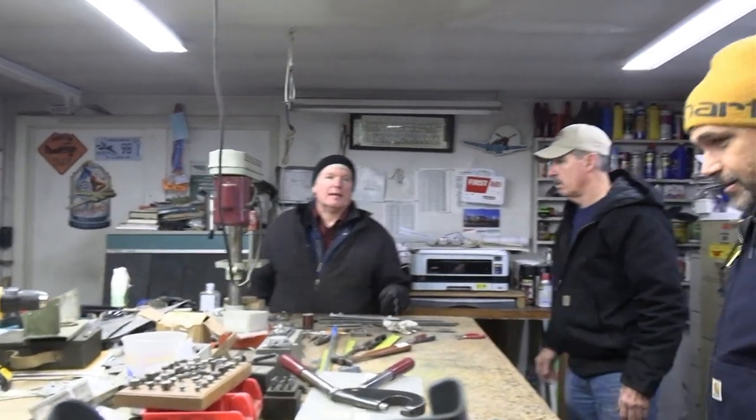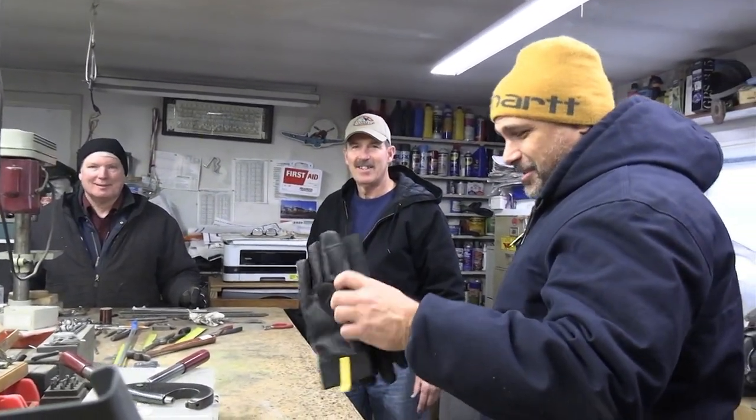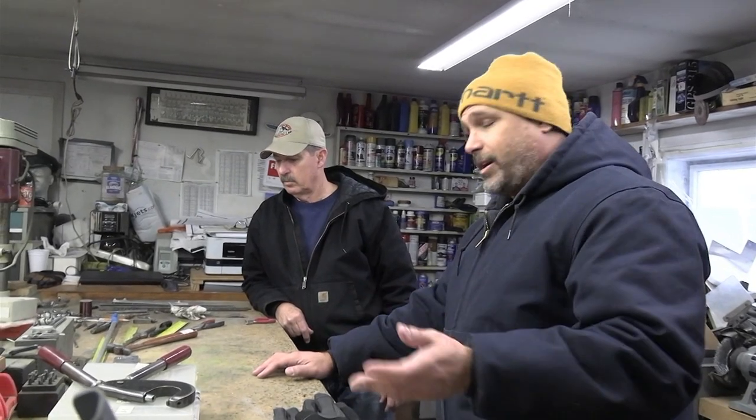Chris has been our find-it guy. He finds all this stuff. How do you start looking for something like that? I do the crazy thing of just going on eBay first to see if I can find anything. Then if we need a part and we have a picture or a part number for it, I put it out on Facebook to a whole bunch of different groups, hoping that somebody has one.